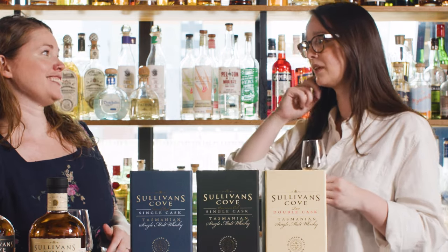Miranda can't pick a favourite oak varietal, but she can pick favourite individual casks — which is really the whole point. Most of Sullivan's Cove's French Oak casks have previously been used to mature tawny, and Australian tawny port provides a beautiful sticky, sweet pre-fill that works wonderfully with their spirit.